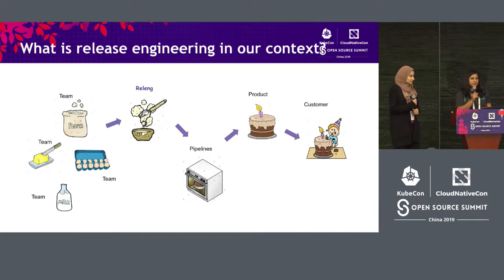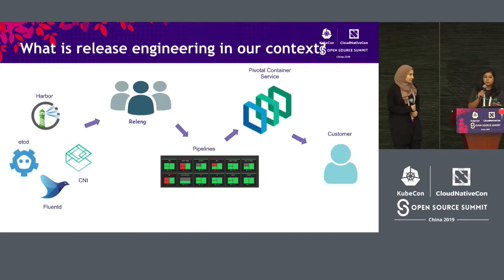So what is release engineering in our context? Our product is made up of many different teams, and each of these teams contribute specific parts of the code to us. The release engineering team takes this code and runs them through pipelines, which are called test suites, and then makes them into a product and serves it to the customer. In terms of Kubernetes, we're talking about different integrations. Teams integrate with these and share code with us, and then the RelEng team runs them through pipelines to create a product called Pivotal Container Service, which we ship to customers.